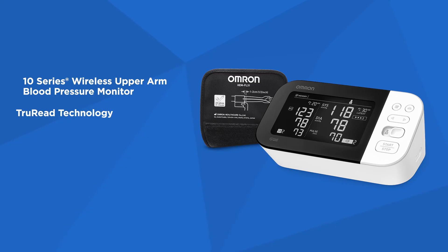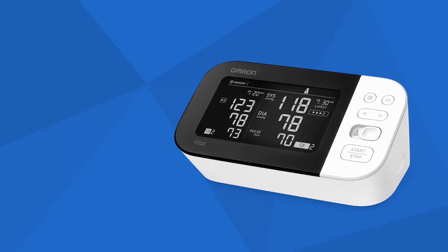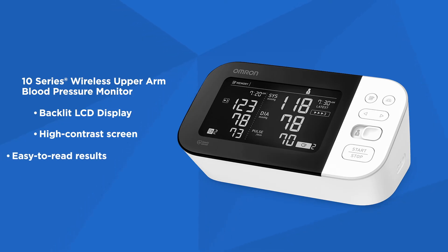The 10 series features TrueRead technology, which allows you to automatically take three consecutive readings at intervals you can customize and then displays the average. It also includes a backlit LCD display with a high contrast black screen and extra large numbers for easy-to-read blood pressure results.